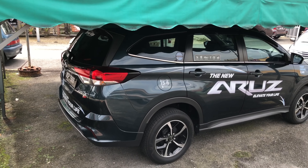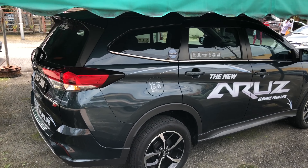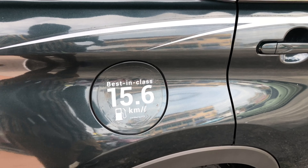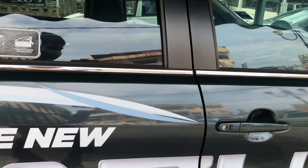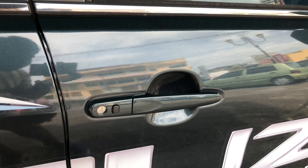The side profile looks really nice overall. The fuel door is located here, and the best-in-class fuel economy is 15.6 kilometers per liter. As mentioned, the Arus 1.5 Advance comes with keyless entry for the driver's side door only.